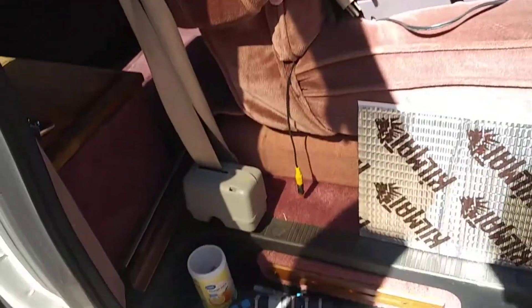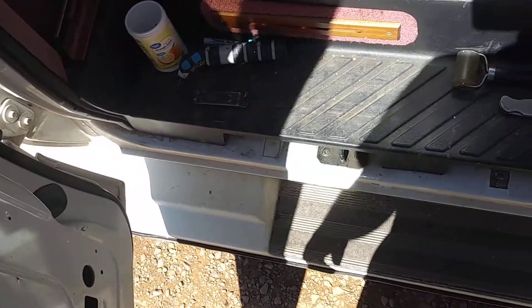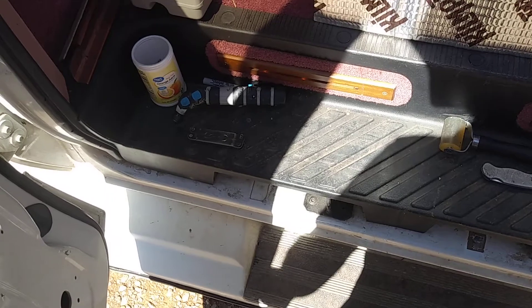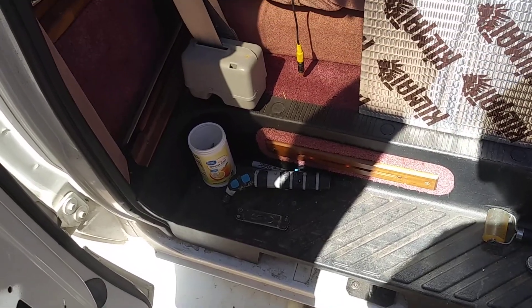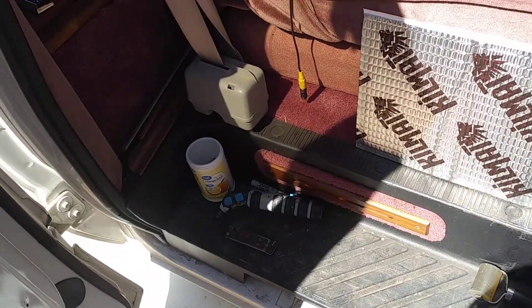I recently bought this pretty neat old conversion van. It's a 1992, a southwest preserved van — no rust. A few little dings here and there and rub marks, but it's got a kind of a purple interior. I'm going to try to do something about that, but she's pretty neat, and I think it's a keeper.